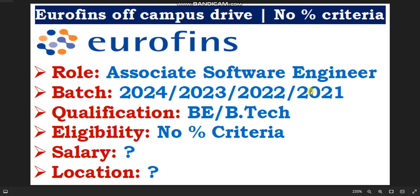In this video, I will discuss what is the job location, what are the required skills, and how to apply — everything I'll cover here. So without wasting time, let's get started.